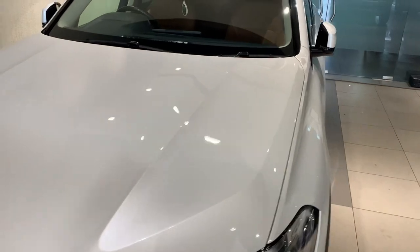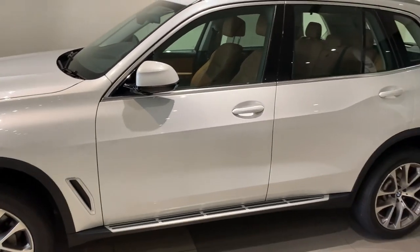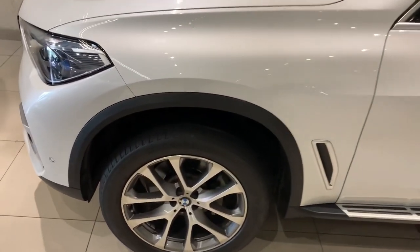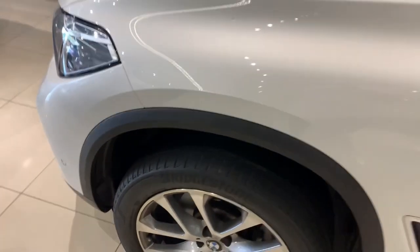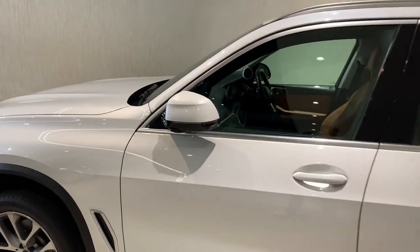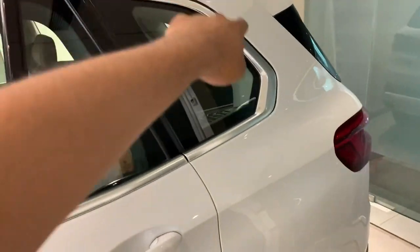This is the side profile of the car. The car is almost 5 meters in length and the wheelbase is almost 3 meters. The tire size happens to be 275/45 R20. The car is in really good condition. This is the chrome line which runs from the A-pillar to the C-pillar.